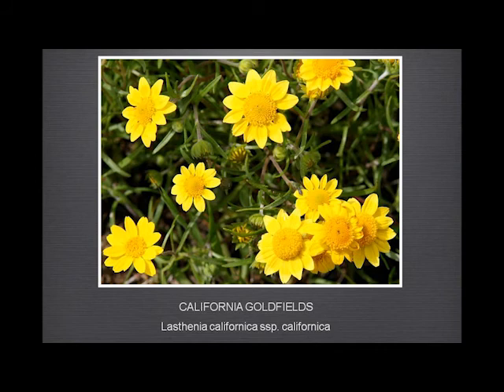California goldfields — well, we all know and love this. There are one or two areas in Garland Ranch where we do get nice displays — not covering whole hillsides, but at least a whole meadow, so we feel honorably satisfied.